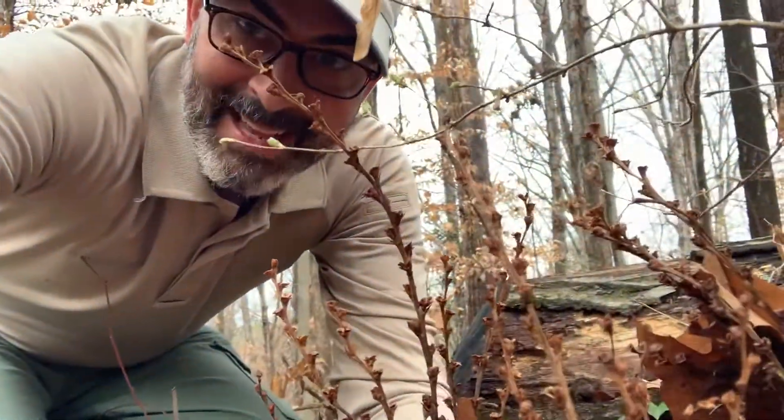There's some right there. And the beech blight aphid, which I showed you in a previous video — these are tiny little aphids that look like they have cotton on their rear ends, and if you shake the branch they dance.